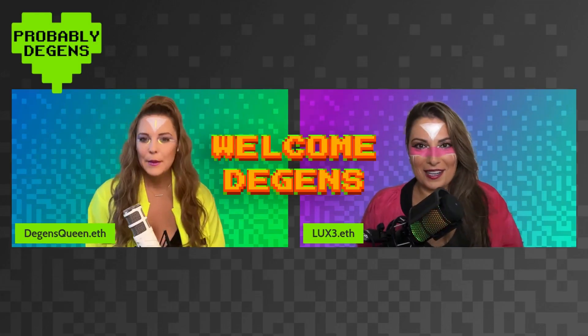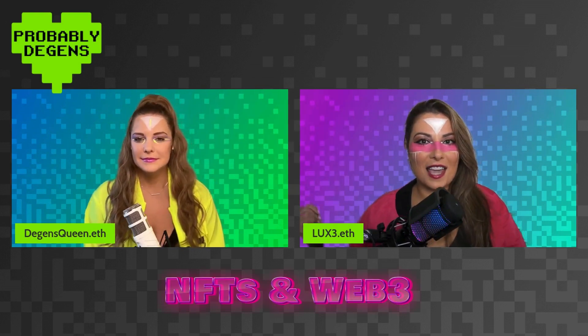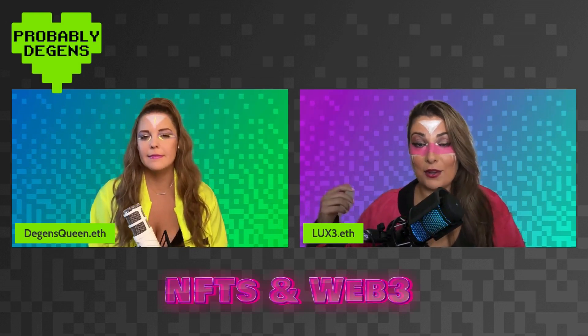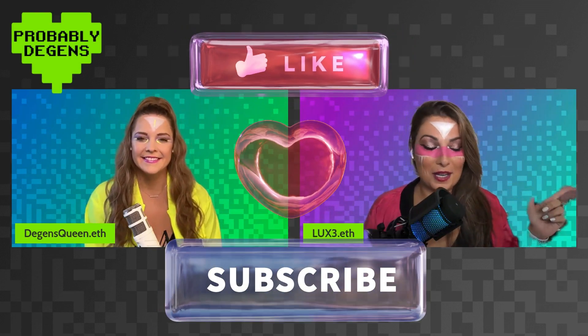Welcome back everyone. If you are new here, we do videos on NFTs and Web3. If you want to learn about new products and new projects, then you're in the right place. Like and subscribe - we appreciate you being here.